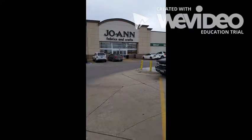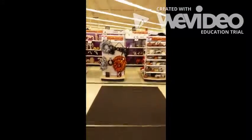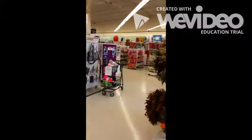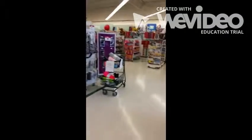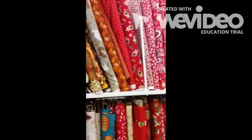Let's take a tour of JoAnn Fabrics. When you walk in, the crafts are on the left and the fabric is on the right. Take a right to find your favorite fabric for your pants. The seasonal fabrics are usually in the front of the store. Keep walking to the back right wall and you'll find a lot more fabrics for your pants.